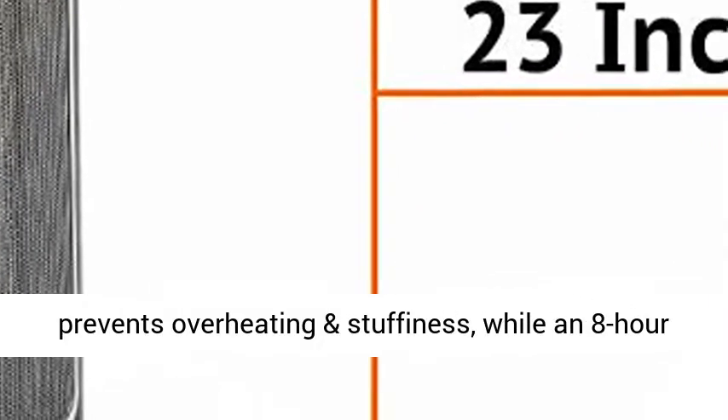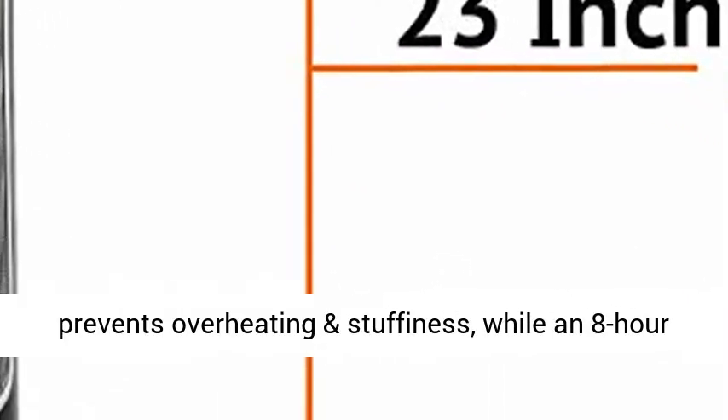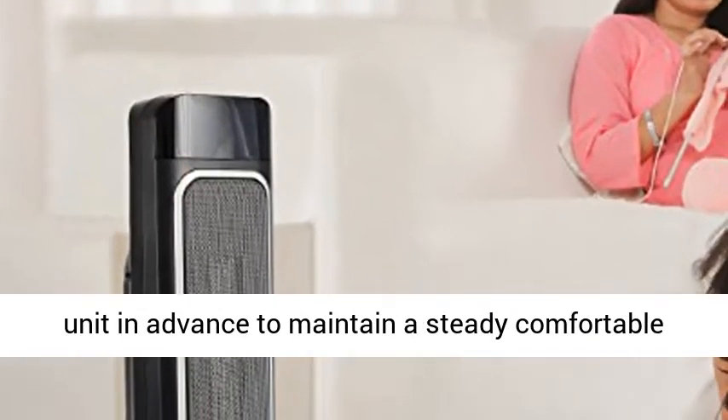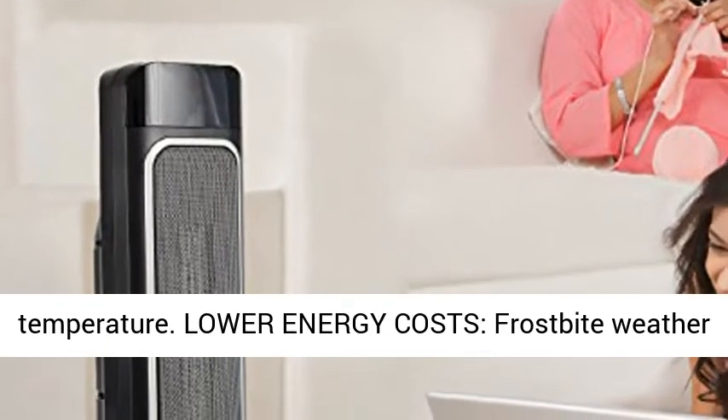Optimal Comfort. A digital thermostat prevents overheating and stuffiness, while an 8-hour timer with auto shut-off allows you to program the unit in advance to maintain a steady, comfortable temperature.